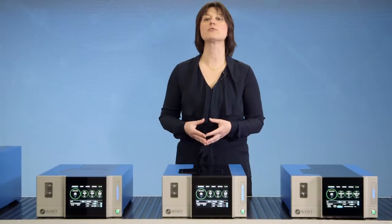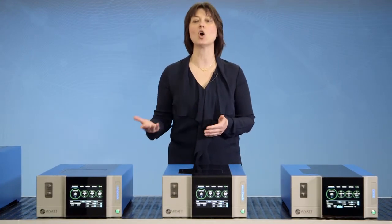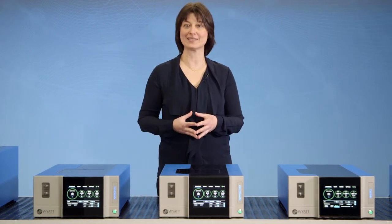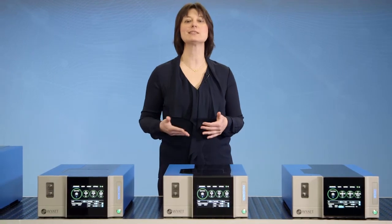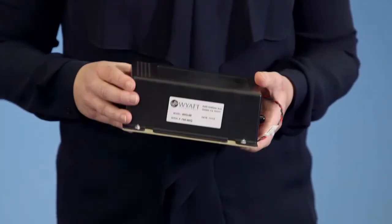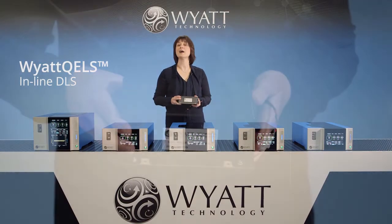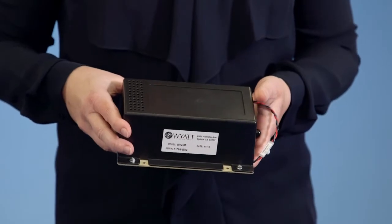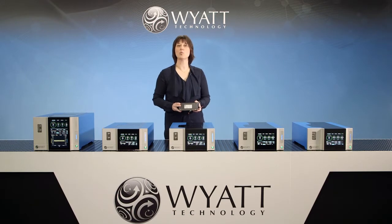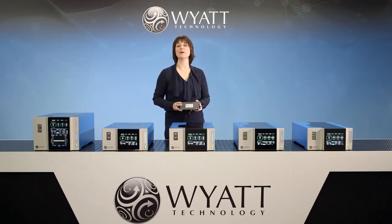You also have the option of combining online dynamic light scattering, or DLS, with any Dawn, Mini Dawn, or Micro Dawn instrument when you need to determine hydrodynamic size, which is highly desirable in proteins and other biologics applications. This can be done by simply embedding our WIAT-QUELS DLS module inside of any of our MALS instruments. Alternatively, it's possible to externally connect one of our standard stand-alone DLS instruments via a fiber optic cable.